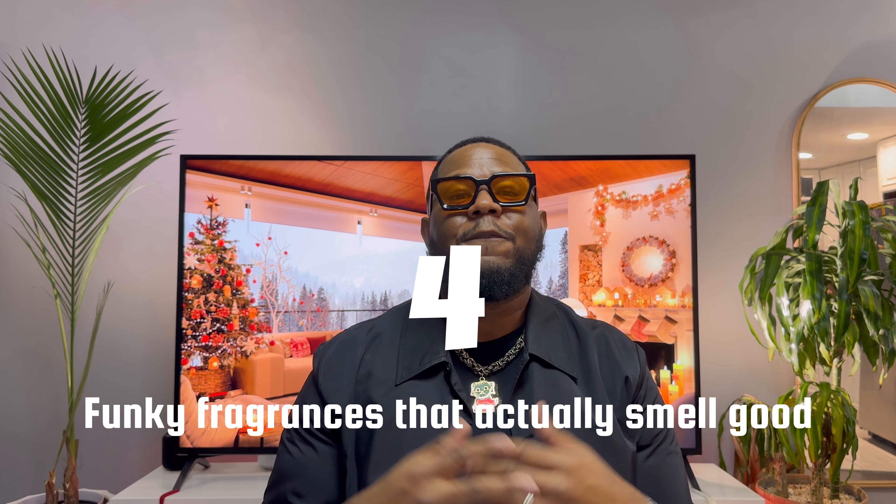Today I'm going to show you four funky fragrances that actually smell good. The first scent is Silver Oud from Amouage. Amouage is notoriously known for that animalic, strong, potent scent — being a fragrance house from Oman in the Middle East, they are very particular when it comes to their notes. Silver Oud specifically has Madagascar vanilla, oud, and potent notes of guaiac wood.